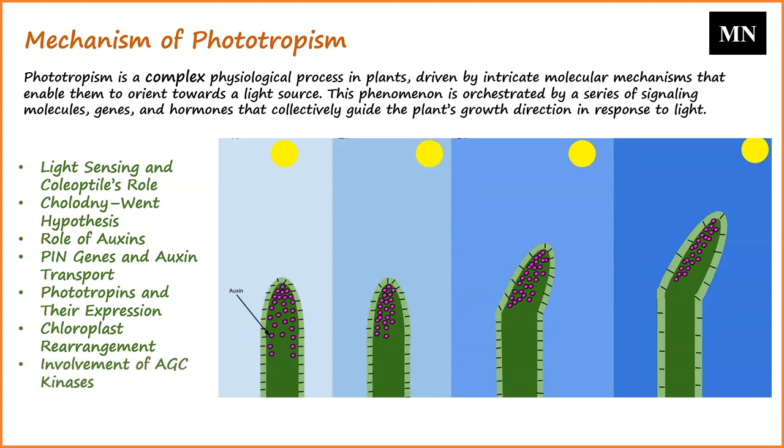Recent research highlights the role of multiple AGC kinases in phototropism. These kinases — including Pinoid, D6PK, and their homologs — modulate auxin transport and are activated by PDK1.1 and PDK1.2. These kinases appear to operate at different stages of the phototropic response, with some having a broader phosphorylation spectrum than others.